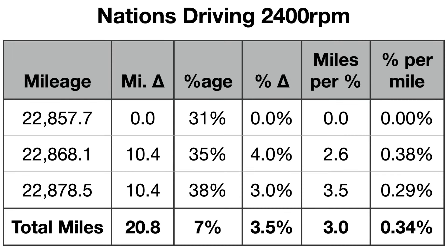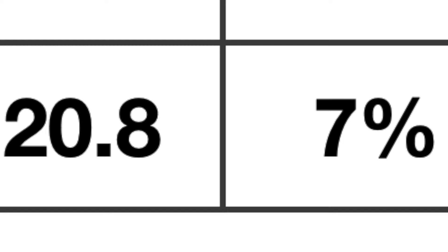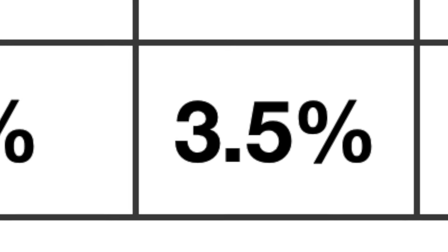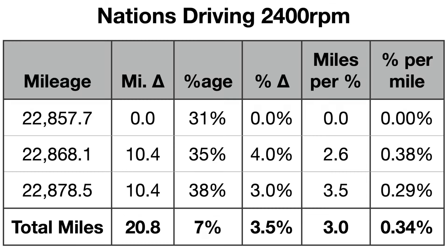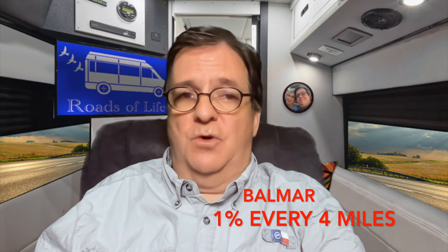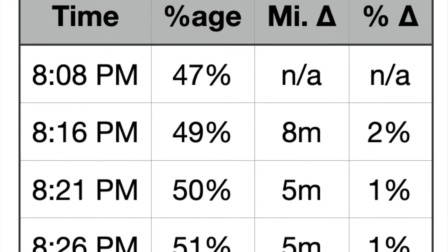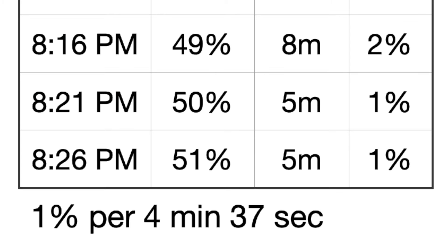Once the Nations alternator was installed, I was able to do some testing. The first test was rather short, less than 21 miles, but in that short distance, the battery was charged 7%, or an average of 3.5% every 10.4 miles. That means the Nations alternator charged the battery 1% every 3 miles. The Balmar was only getting 1% every 4 miles, so it took 33% more miles to do what the Nations alternator could do in less distance. The short trip was 12 minutes one way, so the Nations took just under 3.5 minutes to charge the battery 1%. I also tested the Nations while parked, and found the battery was getting 1% charge in just over 4.5 minutes, so just over a minute longer than while driving.